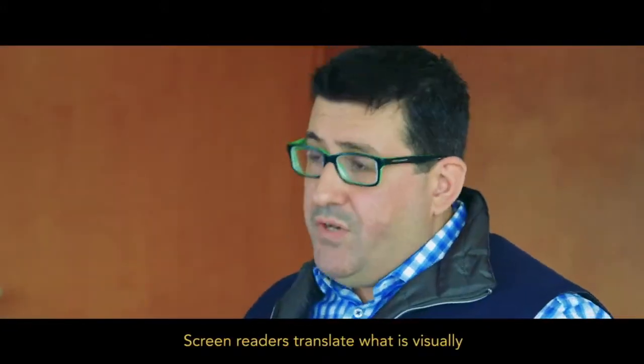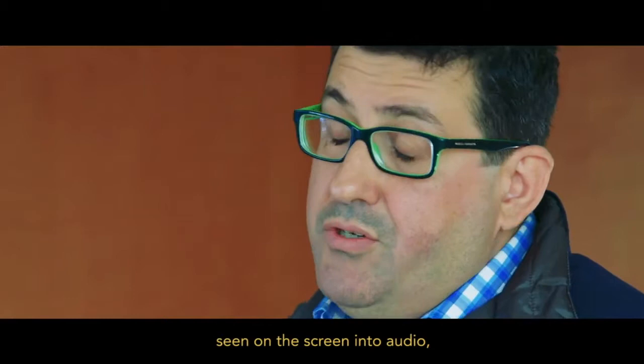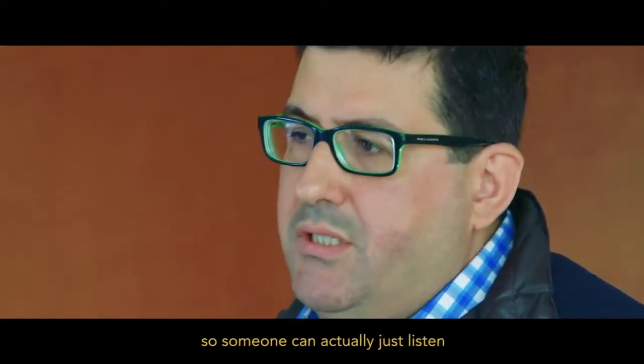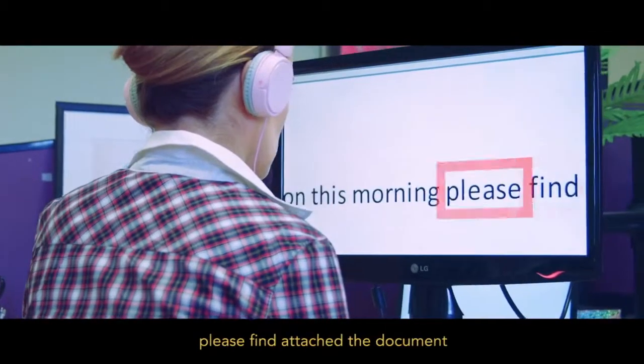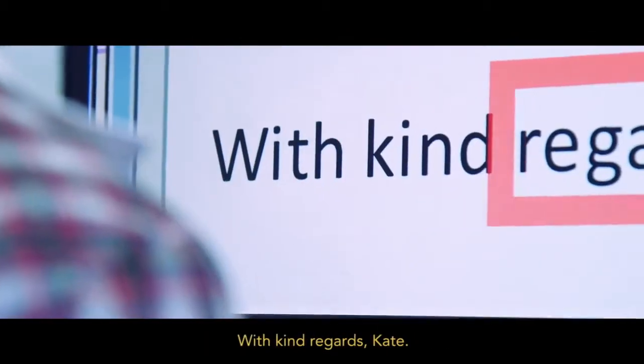Screen readers translate what is visually seen on the screen into audio so someone can actually just listen to what's being displayed on the monitor. Dear Tony, further to our phone conversation this morning, please find attached the document that you requested. With kind regards, Kate.